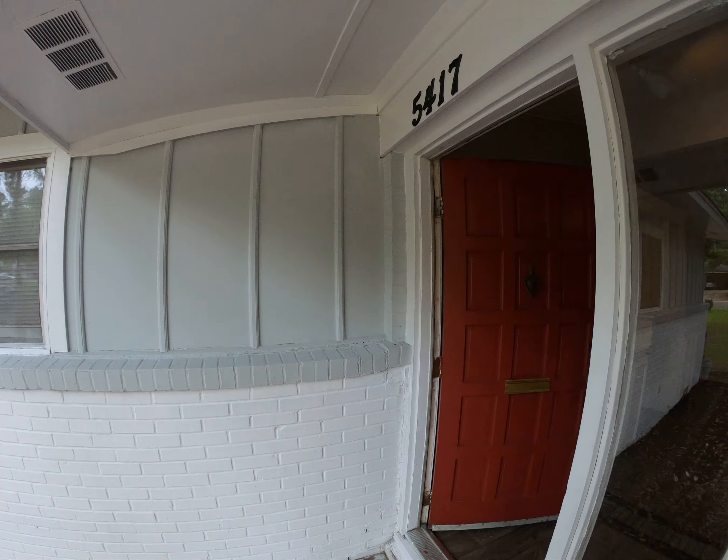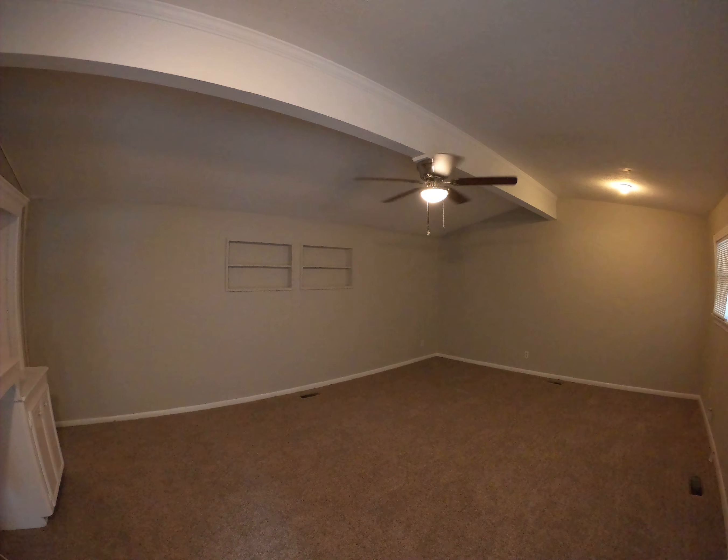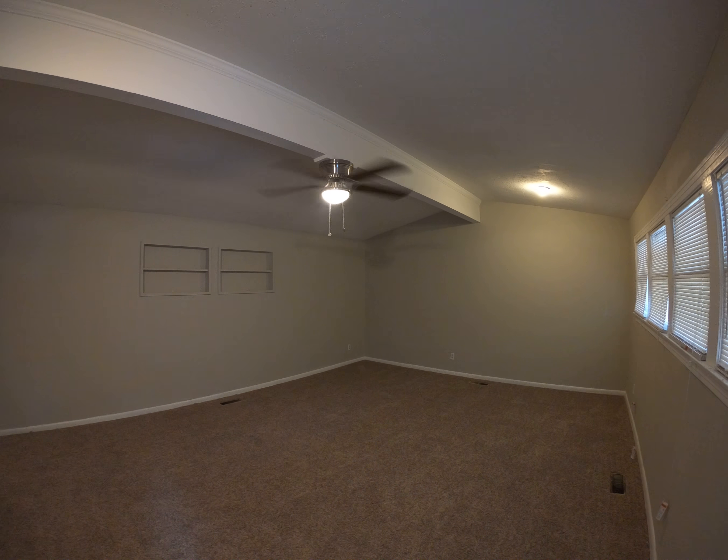Here we are at 5417 Ridgewood Road — a beautiful three-bedroom, two full bath home that has been completely renovated. The house is in excellent condition.